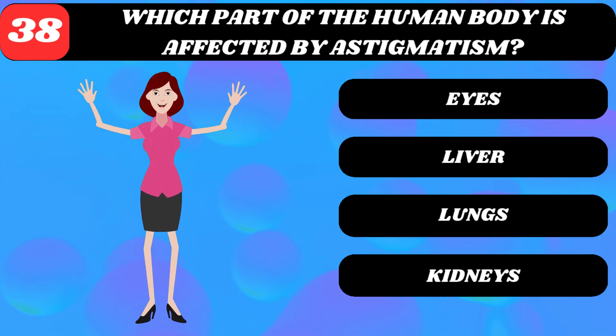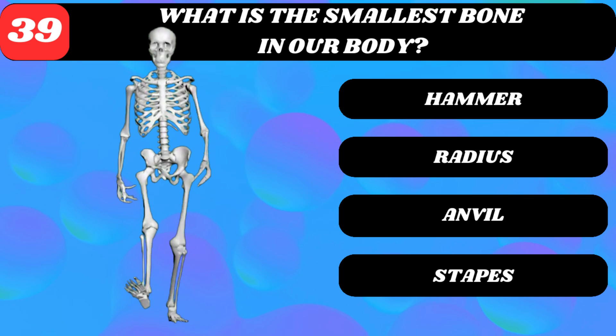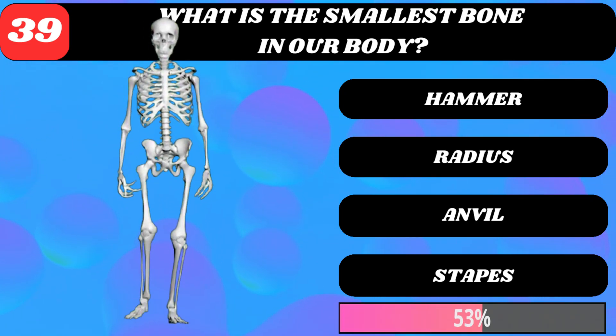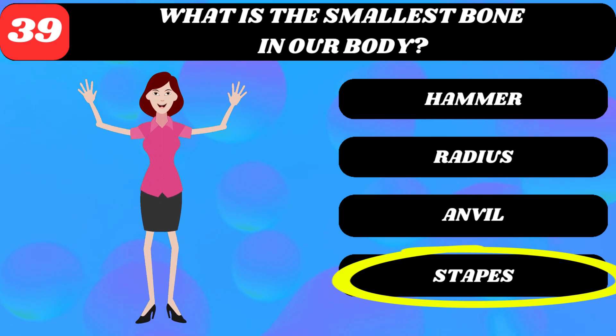What is the smallest bone in our body? Hammer, radius, anvil, or stapes? Stapes — it is an ear bone.